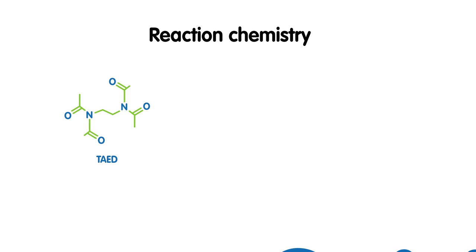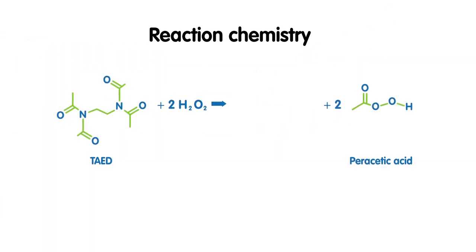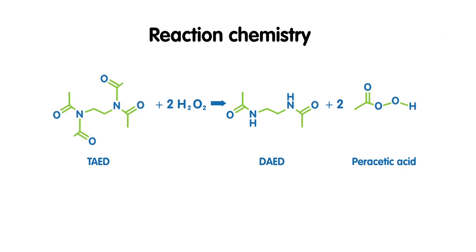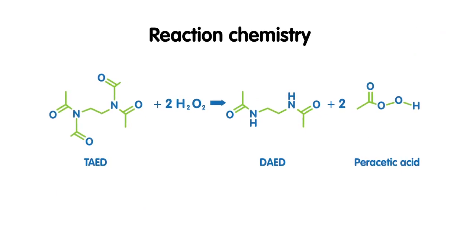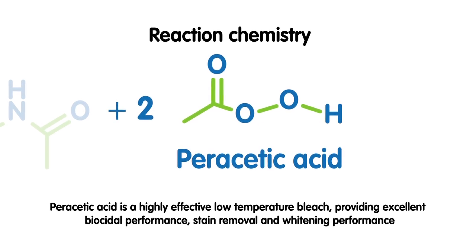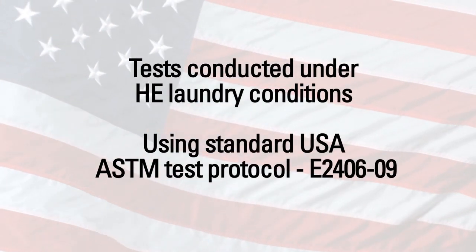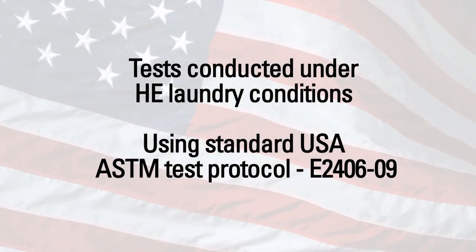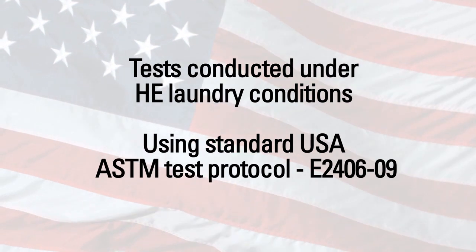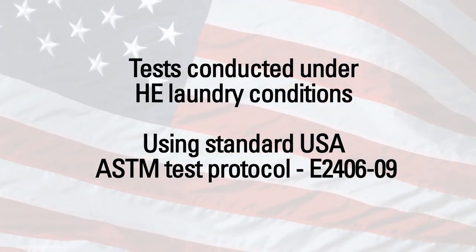TAED reacts with hydrogen peroxide to form two moles of peracetic acid and one mole of diacetyl ethylene diamine, DAED. Peracetic acid is a highly effective low temperature bleach providing excellent biocidal performance. We conducted laboratory tests in the US to see how much peracetic acid would need to be generated from TAED in order to control microbial build-up.